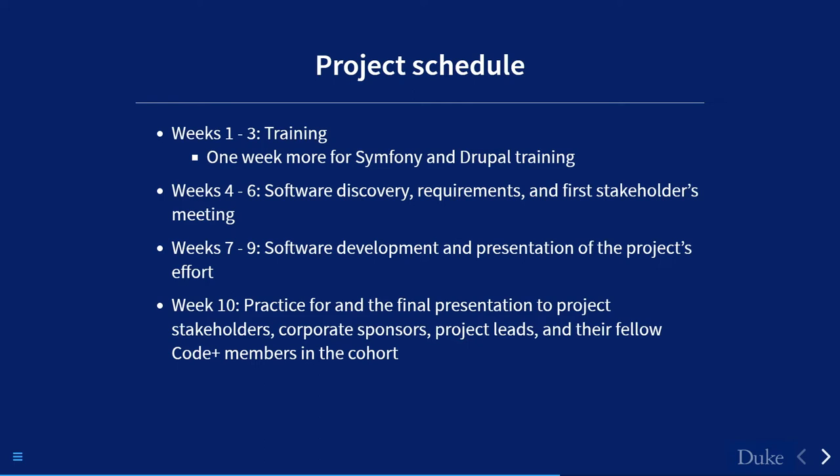The project schedule had the first one to two weeks as core training for everybody. I added a third week for Symfony and Drupal training. I noticed during the Zoom breakout rooms that Drupal was not a particularly popular idea — students were asking 'what's Drupal?' I described it as like WordPress. For weeks one and two I wanted to expose them to object-oriented thinking through Python, then use that as a basis to extend into Symfony's object-oriented model.